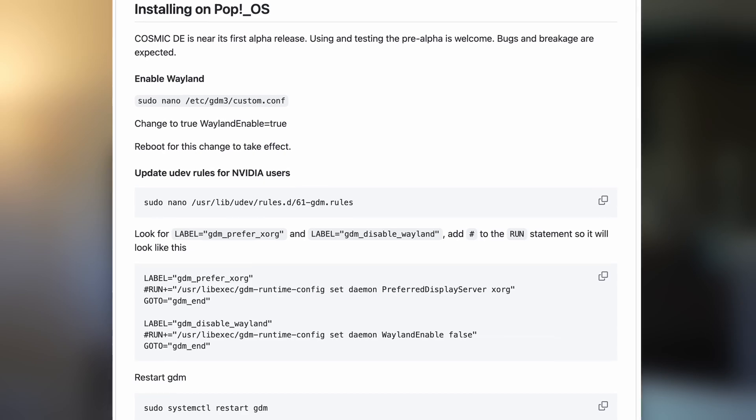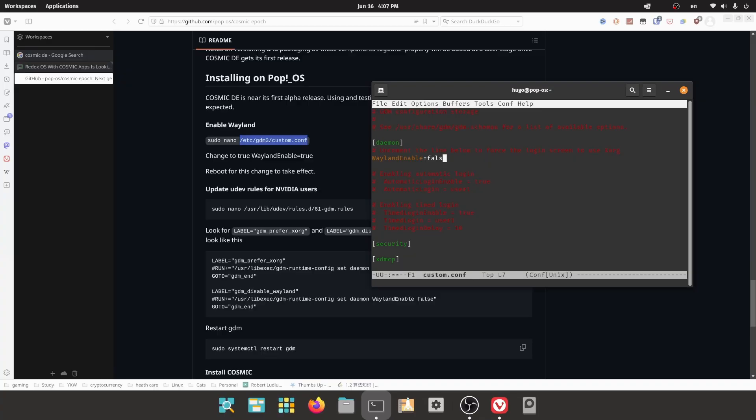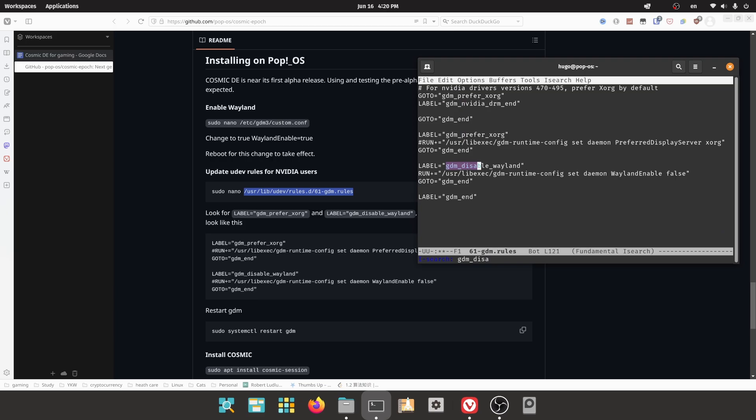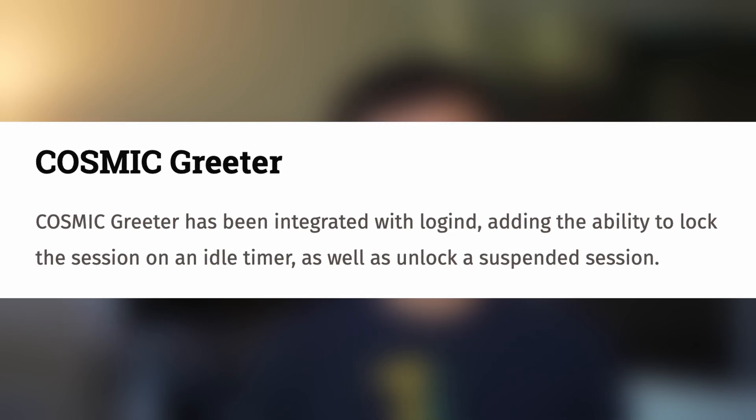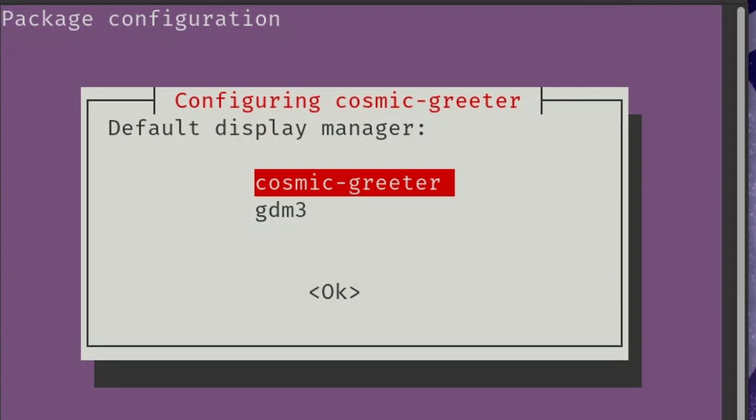I start by setting up Cosmic on my single GPU desktop PC. Installing it on PopOS is not hard. I followed the GitHub page: first enabled Wayland and rebooted, then updated UDEV rules for NVIDIA and restarted GDM. Finally, I installed the Cosmic session package. Although it wasn't mentioned in the GitHub docs, there is a step for users to choose the Display Manager, and I chose the Cosmic Greeter.